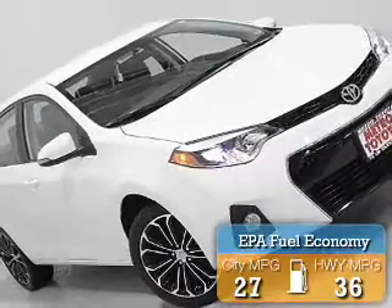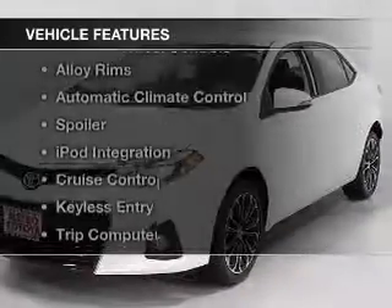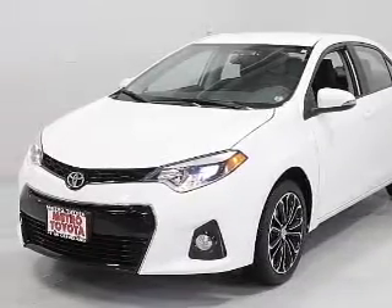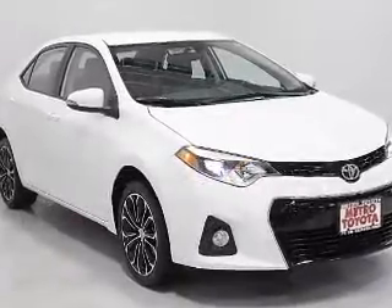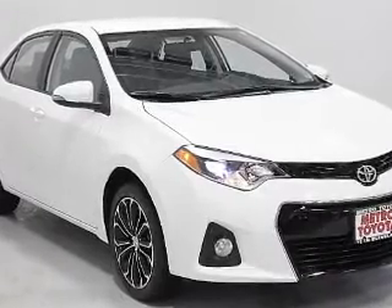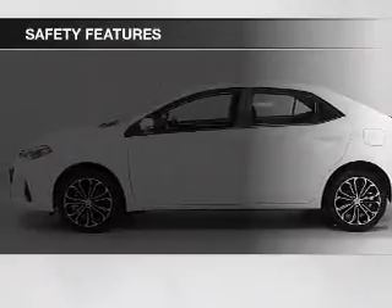Great fuel efficiency saves you money by requiring fewer trips to the gas station. The features include Bluetooth connectivity, steering wheel controls, alloy rims, automatic climate control, a spoiler, iPod integration, cruise control, keyless entry, a trip computer, and an MP3 player.